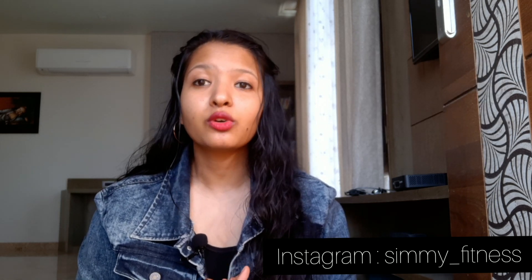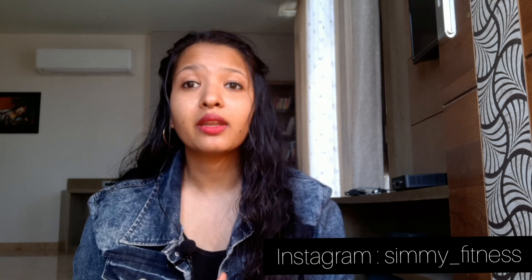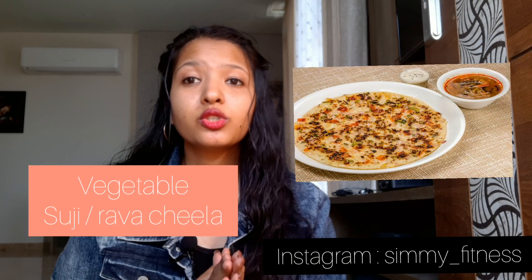Option number 2 is dhokla. Dhokla is a popular Gujarati dish and it is very low in calories. One piece of dhokla gives you only 50 to 60 calories, so it is excellent for weight loss. Also, dhokla is very rich in calcium, iron and protein.